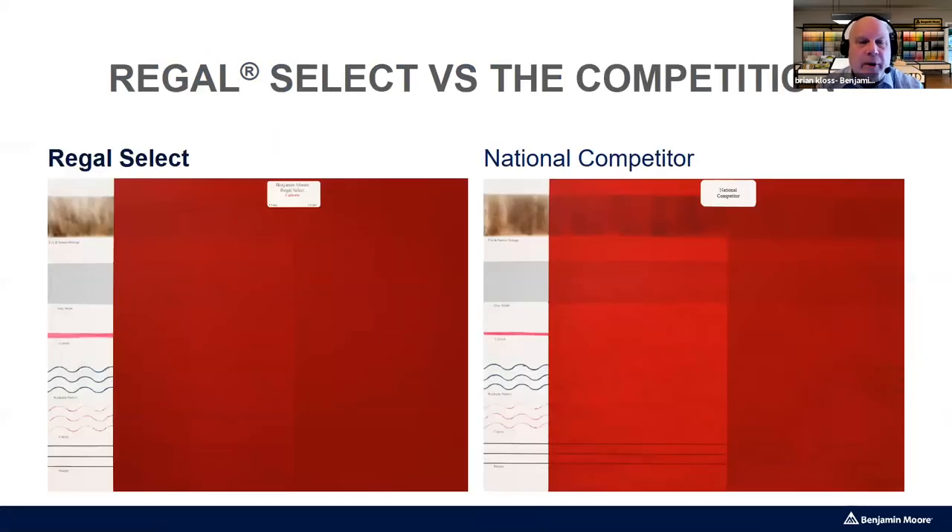Let's look at the hide of Regal Select using a Benjamin Moore color called Caliente. On the left, one coat of Regal Select matte is going over smoke damage, a gray stripe, lipstick, and crayon — a pretty extreme situation. On the second coat, it looks nearly ready, though this scenario is worse than what most consumers face. On the right side of the screen is a national competitor that claims their product is equivalent to Regal.